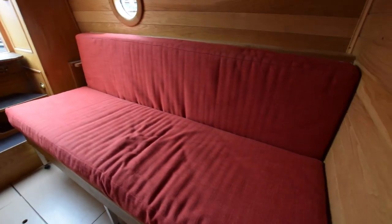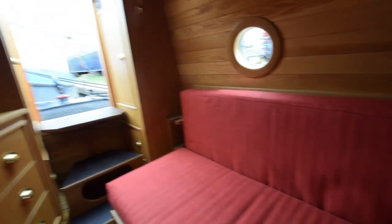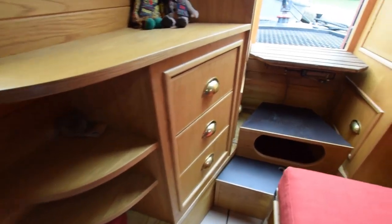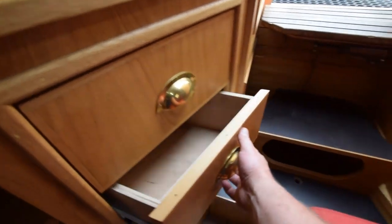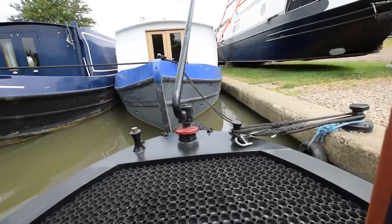This is a sofa by day and a double bed by night — it very easily pulls out all the way across the cabin, and the back pops down to form the rest of the mattress. There's a photograph of the bed made up in our brochure on the website. Another wardrobe here and some useful shelves tucked away behind that door.